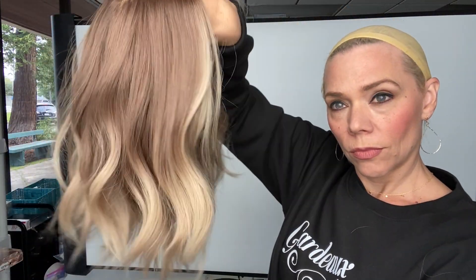It's got adjustable straps, slow wafting, and a hand-tied crown, a silk top lace front, and ear tabs. I'll put a link below to this exact wig. Thank you!